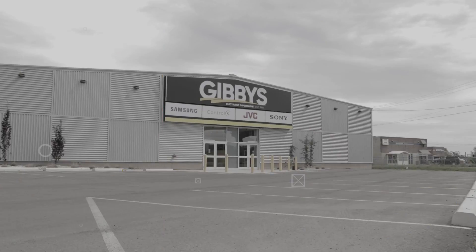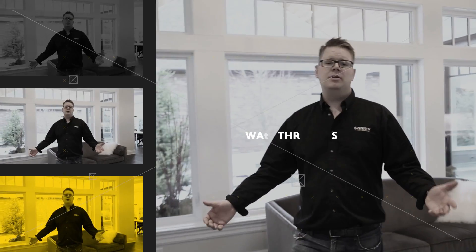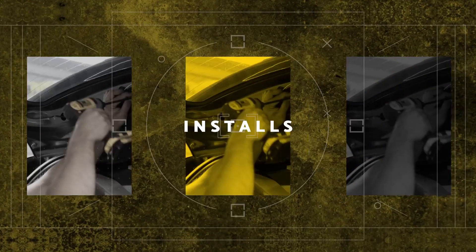The Sony A80J is part of Sony's new OLED lineup, and it's spectacular. It has more than enough to offer to the viewer, but more importantly, it's going to get better in the future. Welcome back, Charles from Gibby's Electronic Supermarket. We are super excited to talk about the Sony A80J. Sony describes it as a TV with a premium OLED picture with truly immersive sound, and they aren't wrong.